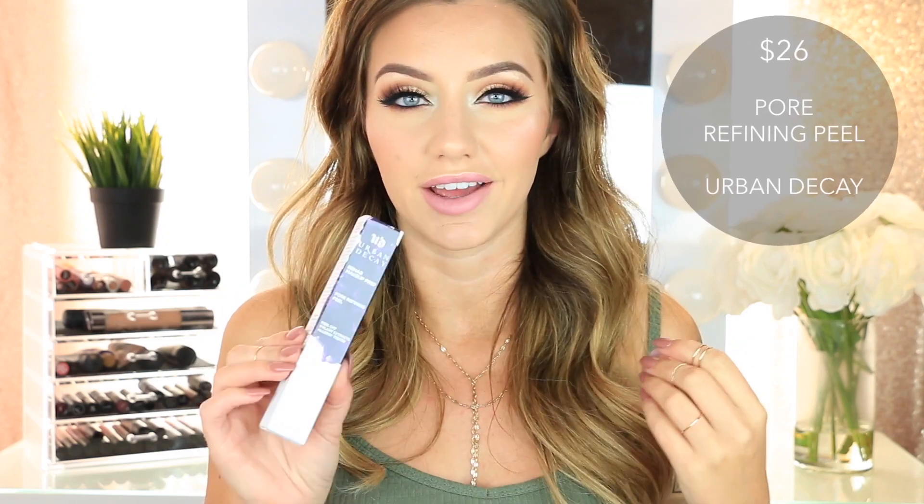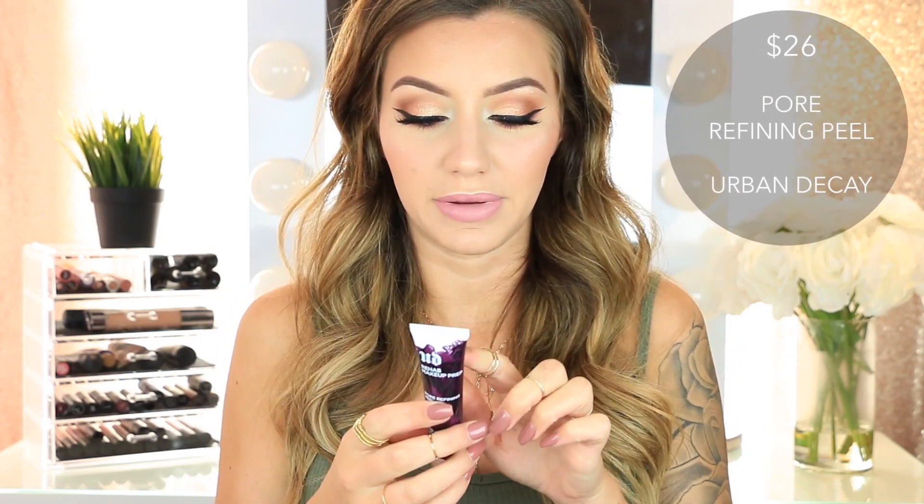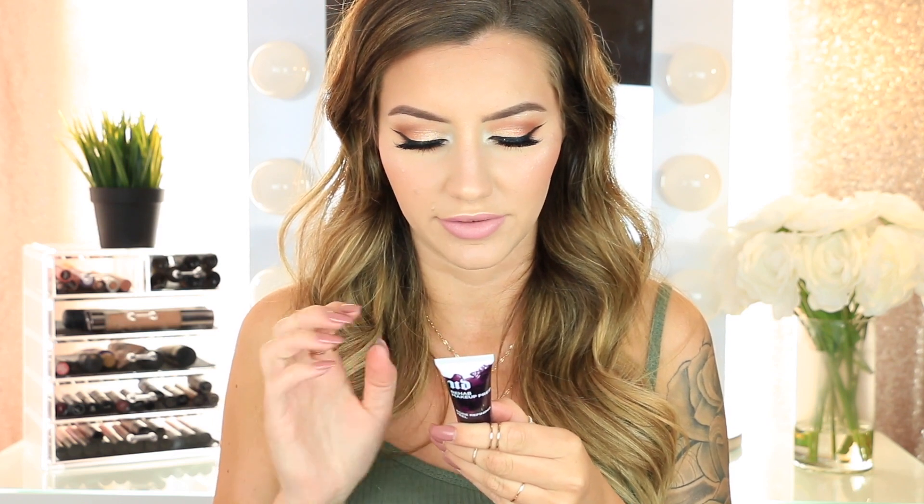Then I got the Urban Decay Rehab Makeup Prep Pore Refining Peel. This is a peel-off mask, which I love — I think they're the best kind of mask. It's supposed to clear your pores, draw out impurities, and leave your pores visibly cleaner and refined. Then I also got the Boscia Luminizing Black Mask, which is another peel-off mask to remove dirt from your pores and shrink your pore size.